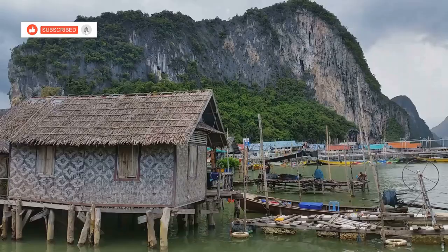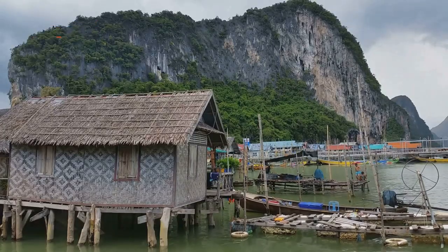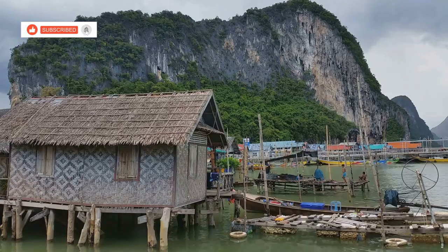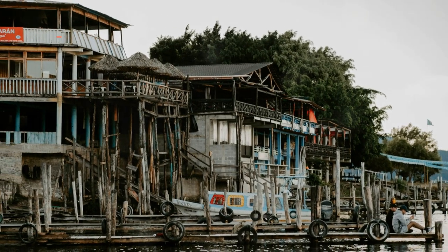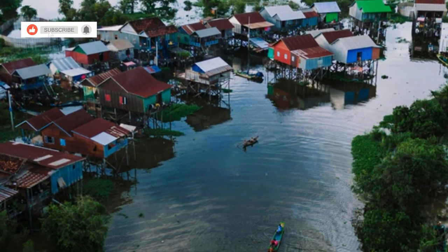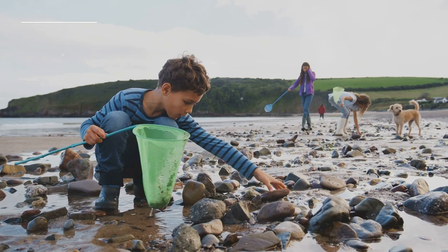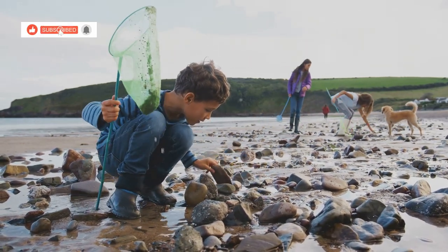Today we leave the adrenaline-pumping adventures behind and immerse ourselves in the charm and culture of Bang Bao Village, a traditional fishing village that offers a glimpse into the heart and soul of Koh Chang. The village, built on stilts over the water, extends out from the mainland like a long wooden pier, its colorful houses lining either side. The air is filled with the sounds of local life — the murmur of conversations, the laughter of children and the rhythmic clang of hammers as fishermen repair their nets.